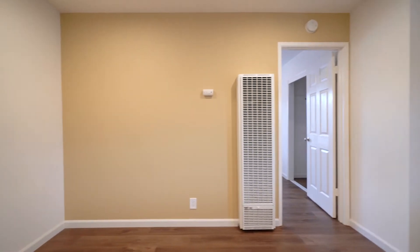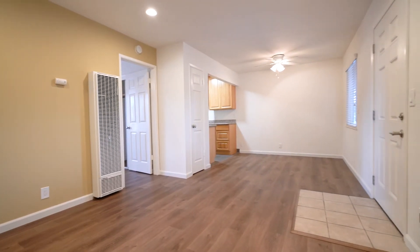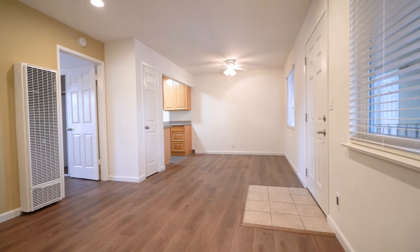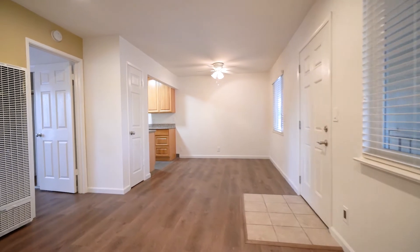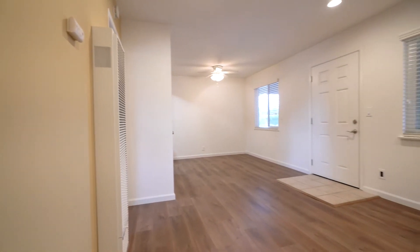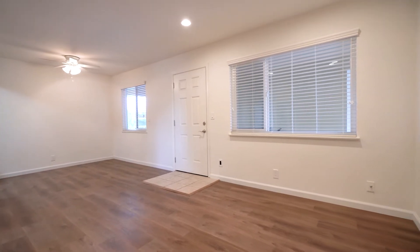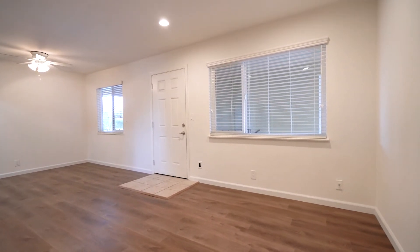As you enter, you have the living space with a nice wood-colored LVT, two-inch blinds, fresh paint, and recessed lights.